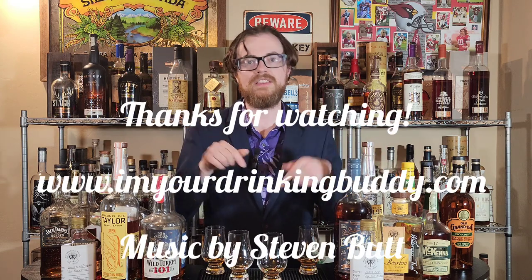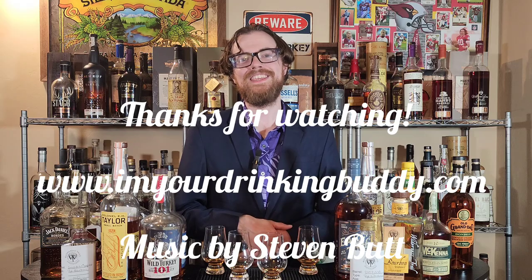Drinking Buddies, I really appreciate all of you. Thank you for watching, liking, and subscribing. Leave a comment down below — if you've tasted any of these, what would win if you did this? Have you ever done something like this before? What's your favorite bottled-in-bond? Leave that in the comments below. We'll see you on the next one. Thank you.